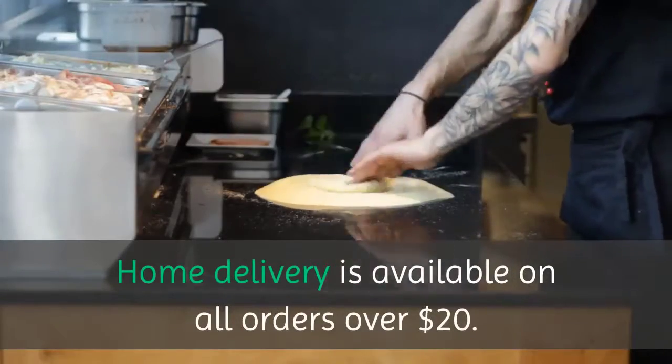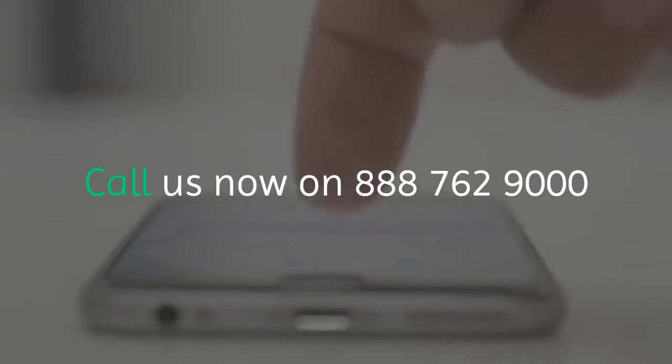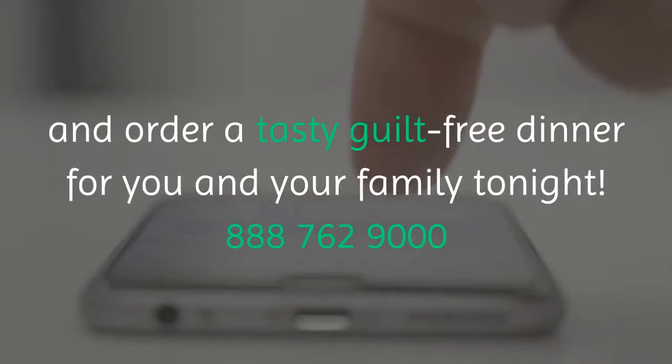Home delivery is available on all orders over $20. Call us now on 888-762-9000 and order a tasty, guilt-free dinner for you and your family tonight. Good night.